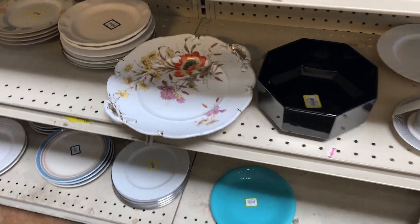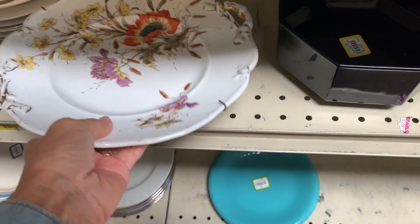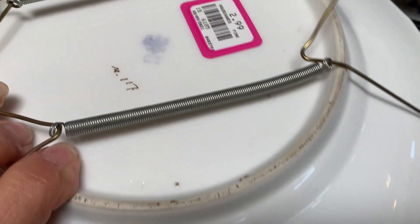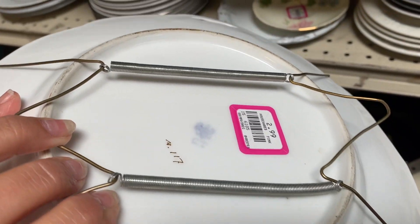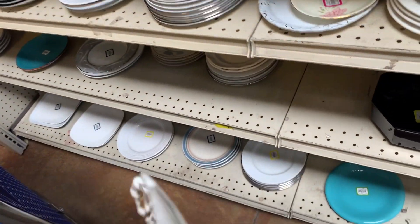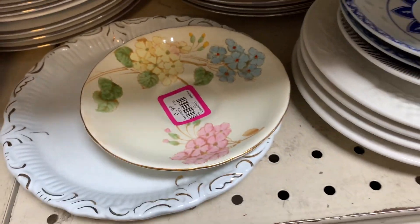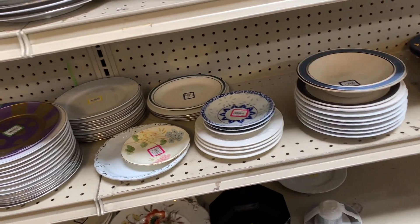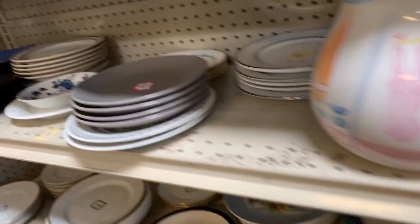More retro dishes! Back in the day I would have bought all of these dishes, but the problem with dish sets is where do you put them, even if you change them out from time to time? This one had a lot of wear on it and I didn't like it as much as some of the other things here.